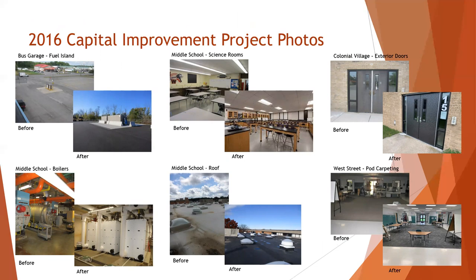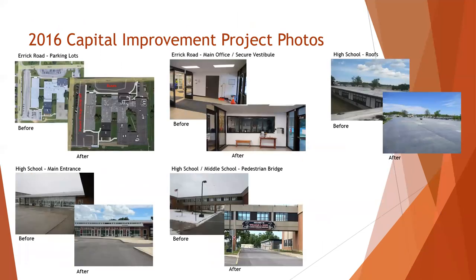Here are some of the before and after pictures of our middle school science classrooms, which were much in need of upgrade. This next slide includes the before and after of the secure vestibule area at Eric Road Elementary School.